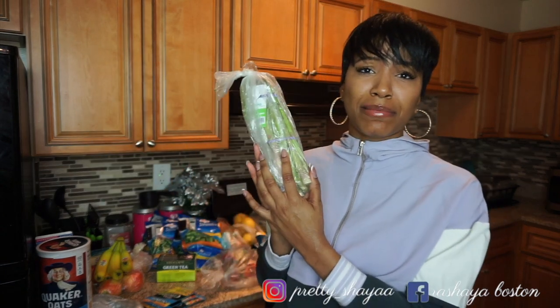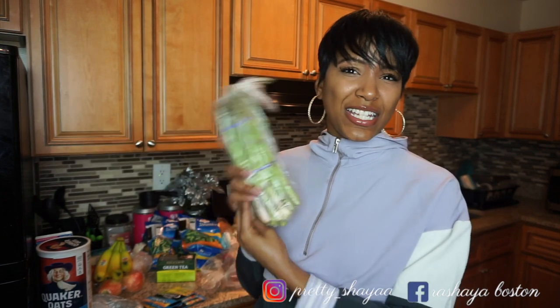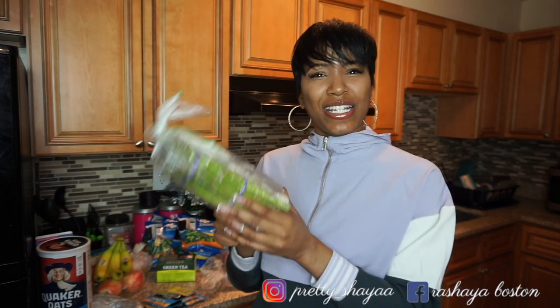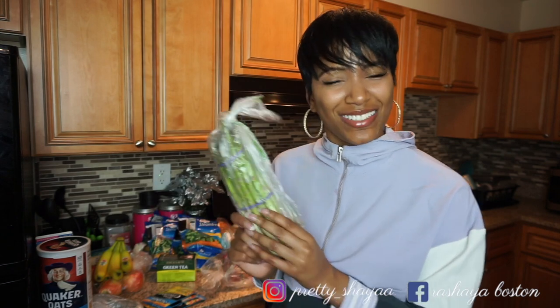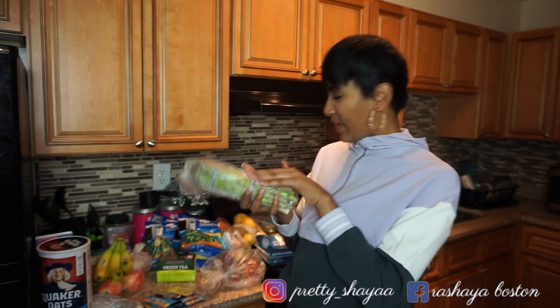Next thing I got is asparagus. Even though I like to get the steamables, I sometimes get fresh veggies as well. I don't usually get asparagus but I love it — and everybody knows when you eat asparagus it makes your pee stink, comment below if y'all notice that! Sometimes I get fresh broccoli too, but the steamables last a lot longer. Fresh vegetables go bad fast, so I'm gonna have to make these first — probably today, actually.